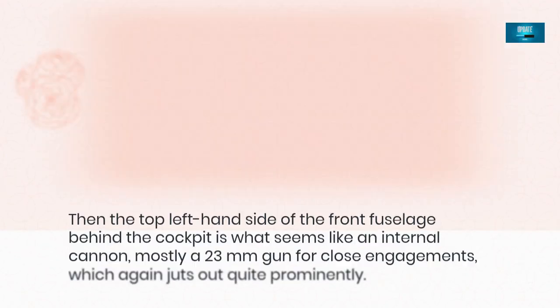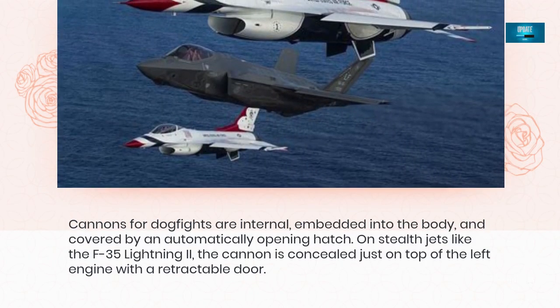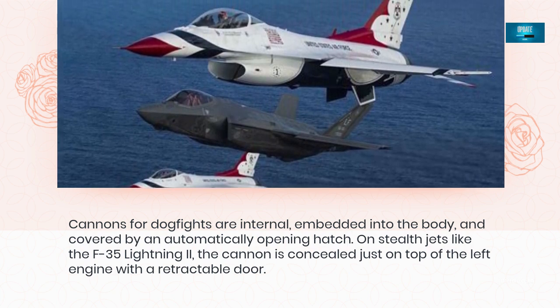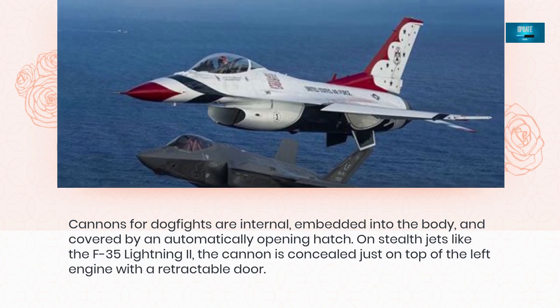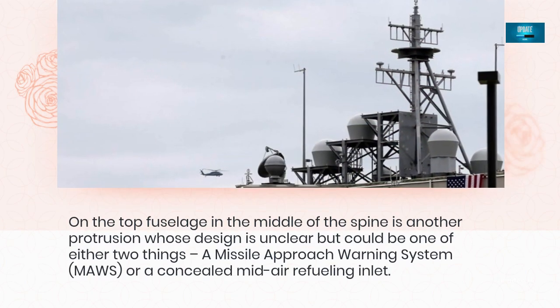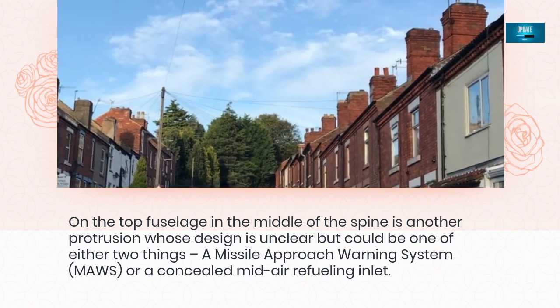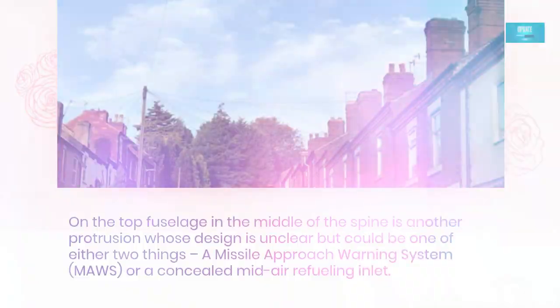On the top left-hand side of the front fuselage behind the cockpit is what seems like an internal cannon, mostly a 23mm gun for close engagements, which again juts out quite prominently. Cannons for dogfights are internal, embedded into the body, and covered by an automatically opening hatch. On stealth jets like the F-35 Lightning II, the cannon is concealed just on top of the left engine with a retractable door. On the top fuselage in the middle of the spine is another protrusion that could be a missile approach warning system (MAWS) or a concealed mid-air refueling inlet.